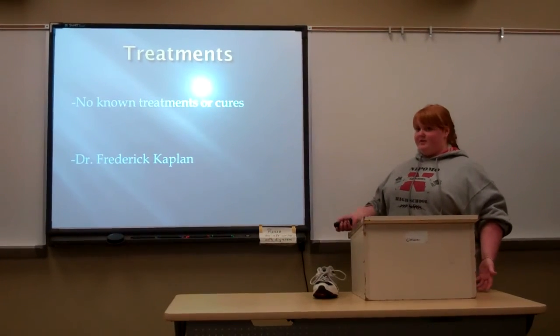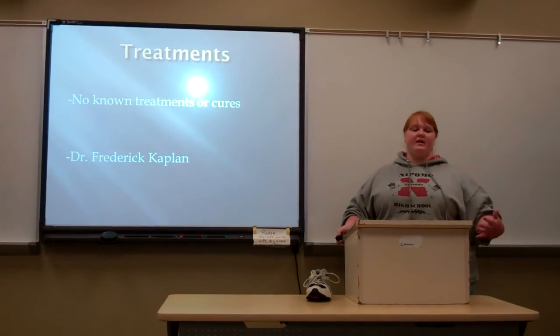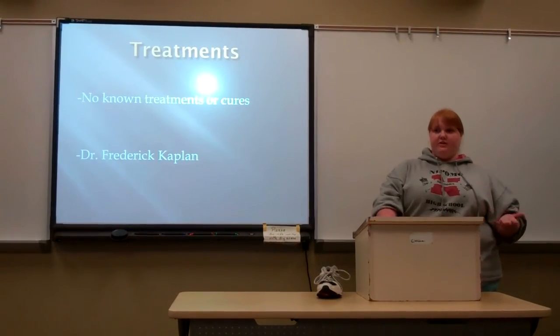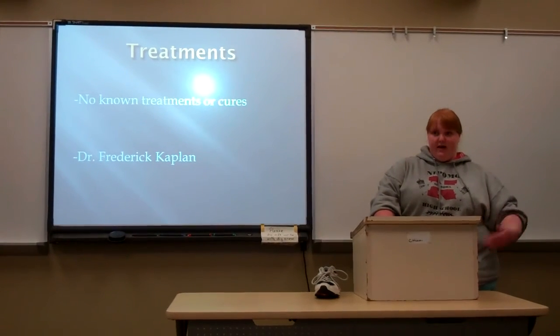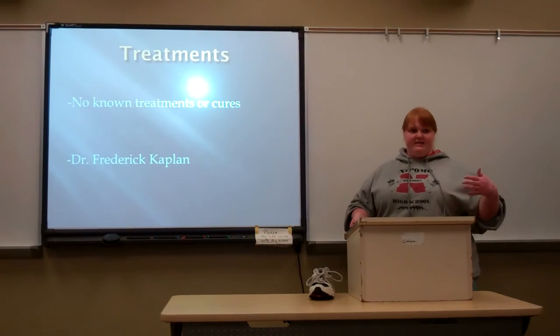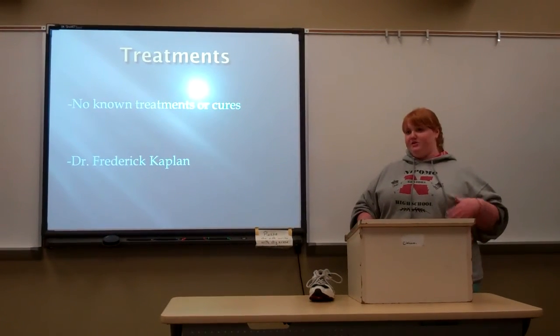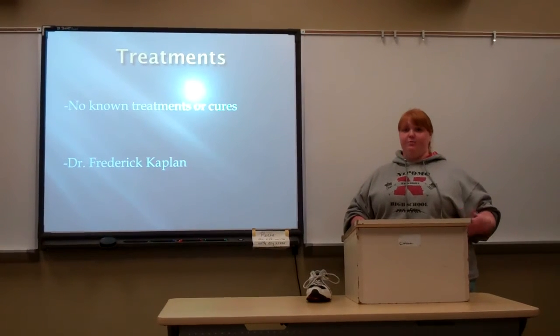So there are no treatments and no cures. The only thing they can do is prevent flare-ups. For Cassie, her original flare-up was triggered by falling, and that's what started it for her. The body has a signal that says it's time to reproduce bone, but for FOP patients, that switch never turns back off — they keep reproducing bone.